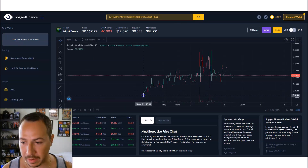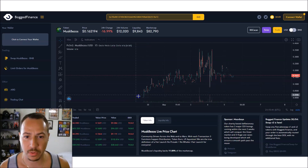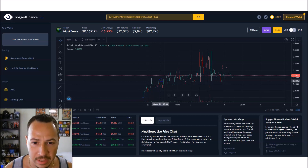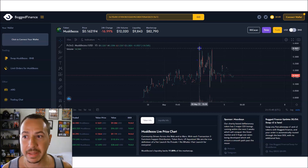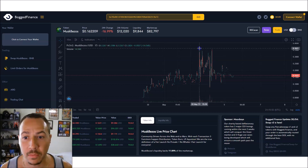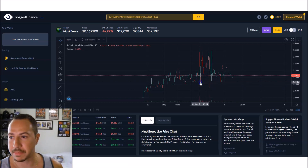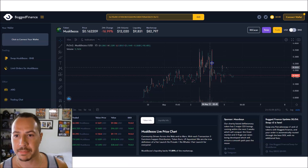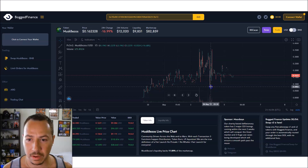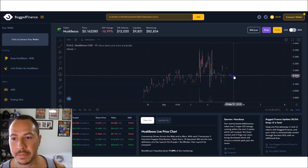Looking at the chart, it launched around April 29th and at the time of recording it's May 5th — about a week old. It started at essentially zero cents, then had a nice steady increase peaking at 36 cents within the first few days. It dropped to around 11 cents, came back up a second time to the 34-cent mark, then had a low around the 7–8 cent mark.